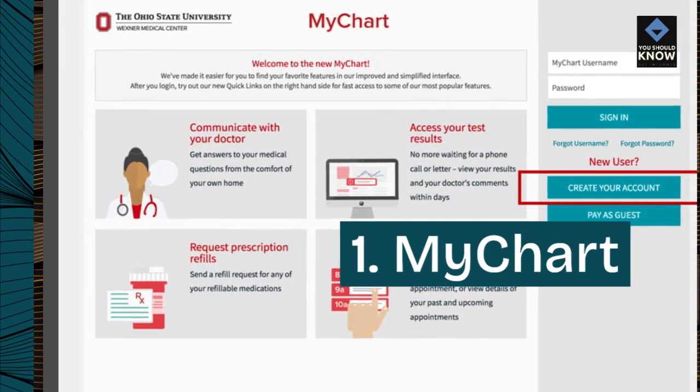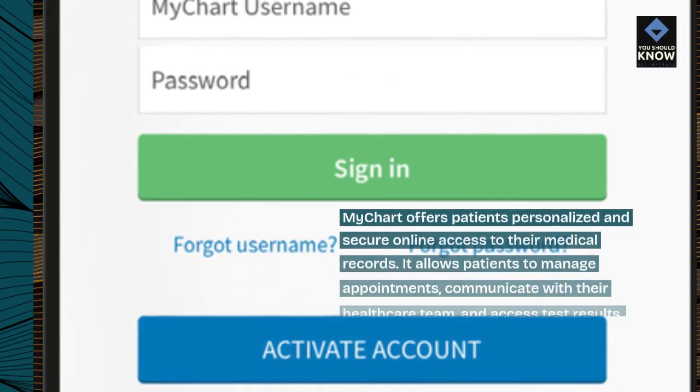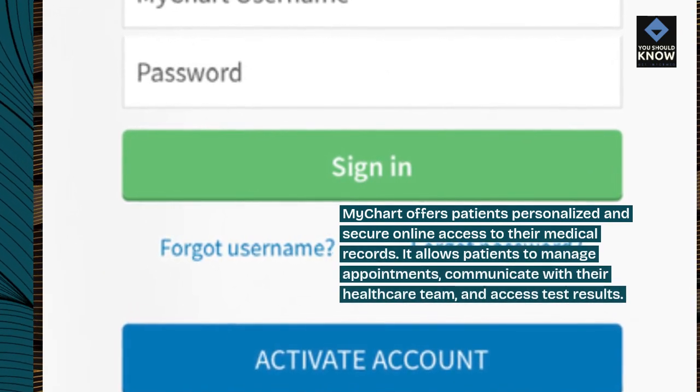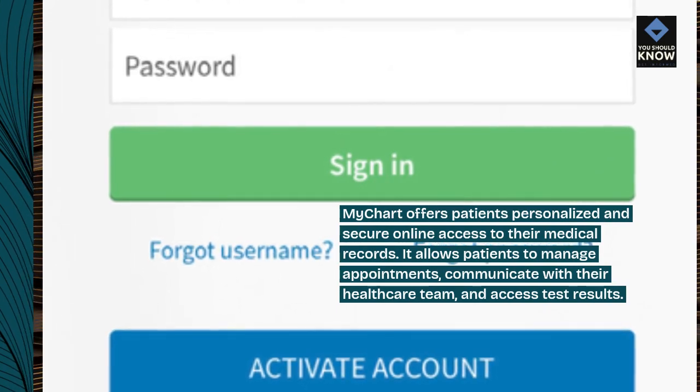1. MyChart. MyChart offers patients personalized and secure online access to their medical records. It allows patients to manage appointments, communicate with their healthcare team, and access test results.